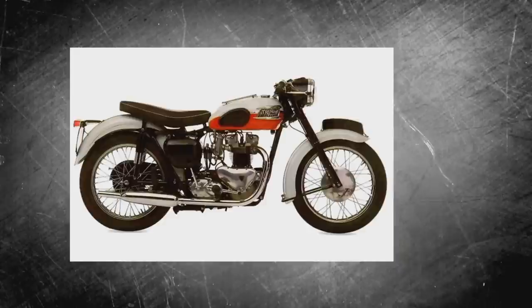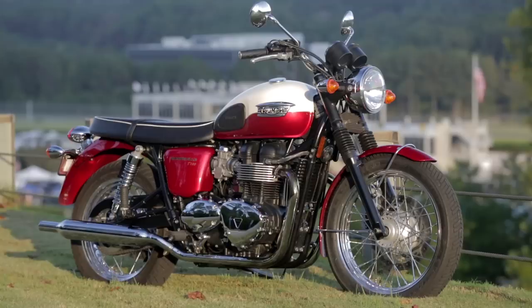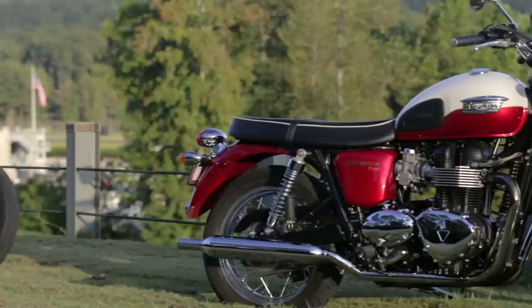The original Bonneville debuted in 1959, and after iconic success in the 60s and 70s, the motorcycle receded into the shadow of more powerful bikes from Japan and Europe. Triumph brought the Bonneville back in 2001, totally redesigned from the ground up, and it's been a resounding success — spawning a whole range of variations: the Scrambler, America, Speedmaster, and of course the Thruxton. As it turns out, Triumph brought the Bonneville back at just the right time. It's finally old enough to be cool again.